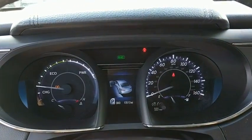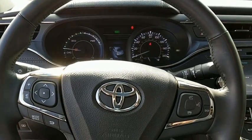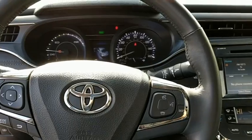Electronic stability control, CD player, rear window defroster, security system, power windows, fog lights, heated front seats, compass, trip computer.